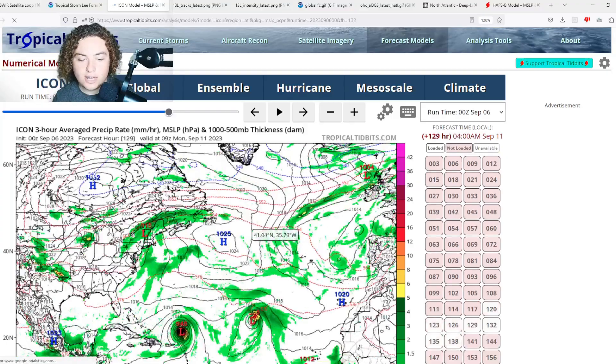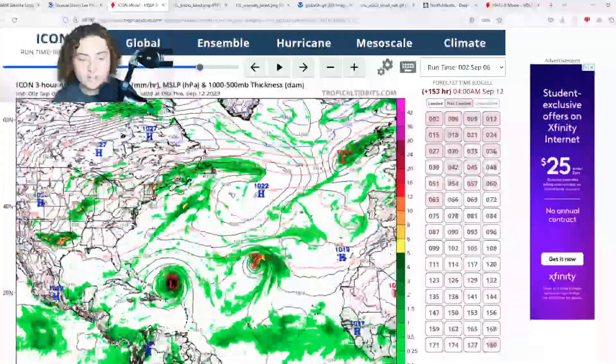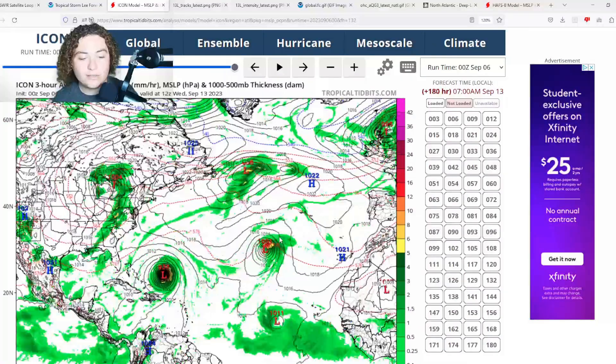The ICON zero Z run is similar to the NavGem — organizing, developing, moving through, getting down to a 930s millibar system. There's a bit of a trough here to keep an eye on. That's pretty much what we have for the operational models.